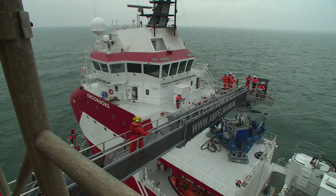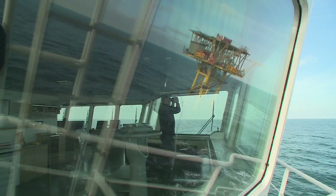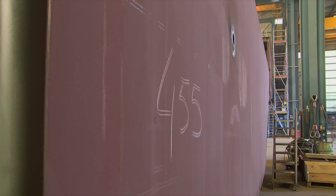This new vessel changes offshore crews' entire working method. The crews of NAM and Shell UK are no seafarers, so comfort was absolutely key in the vessel's design.